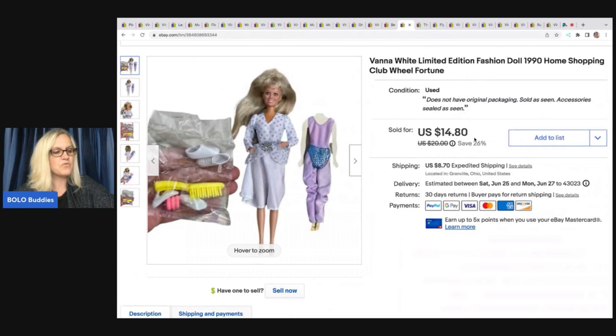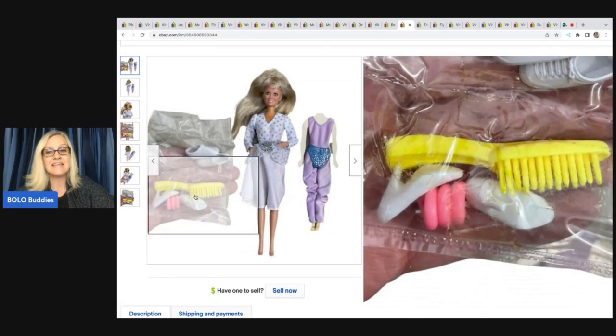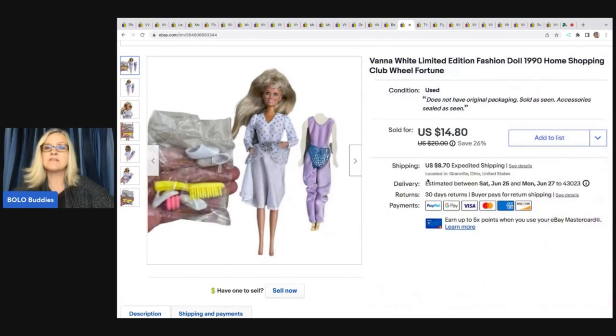This was also from that dibble toy box with damaged packaging. I took the doll out of the damaged outer package and left her inside the insert — so she is new old stock without the original packaging. This is a Vanna White home shopping club Wheel of Fortune fashion doll from 1990. I ended up selling her for $14; buyer was all in for $25.82.